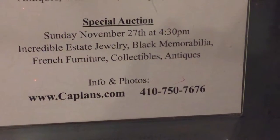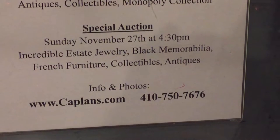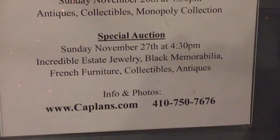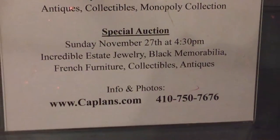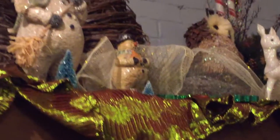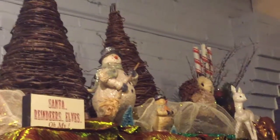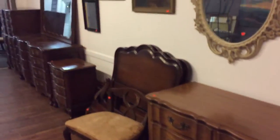Greetings everybody and happy holidays. John from Kaplan's Auction talking about our special auction on Sunday November 27th — we start at 4:30 p.m. Our doors open at noon at the historic Savage Mill. Ladies and gentlemen, this is a sale you do not want to miss. It's a fabulous sale filled with incredible things, especially some of the best estate jewelry you will see anywhere, from an estate in Bethesda.